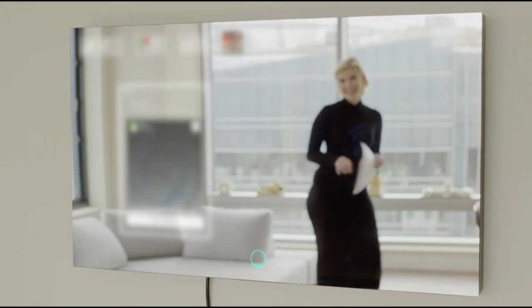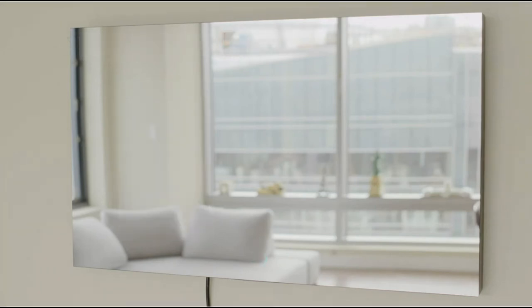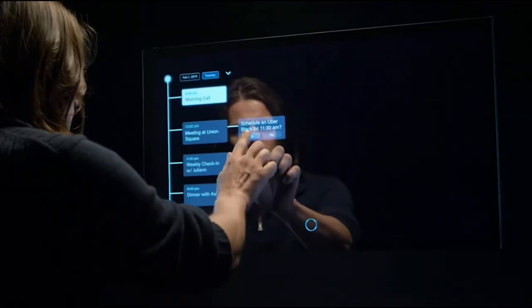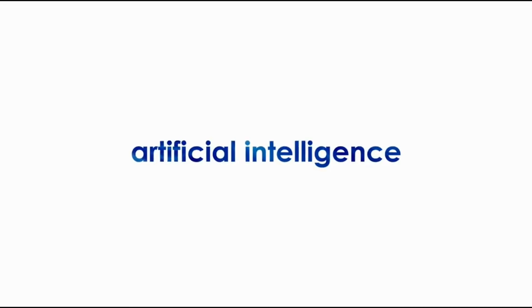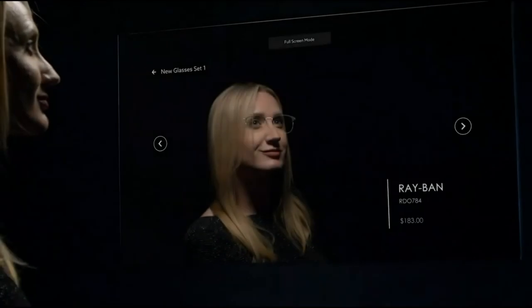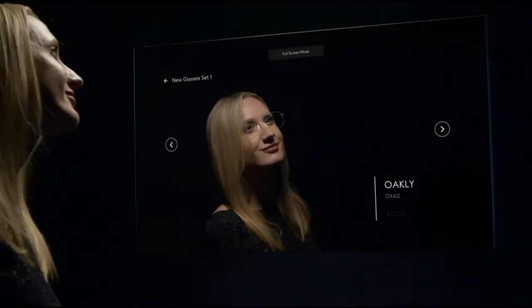Hey, Ayi. Good night. We have a meeting in Union Square at noon. Would you like me to schedule an Uber? Hey, what do you think of these glasses? Good night. Good night.